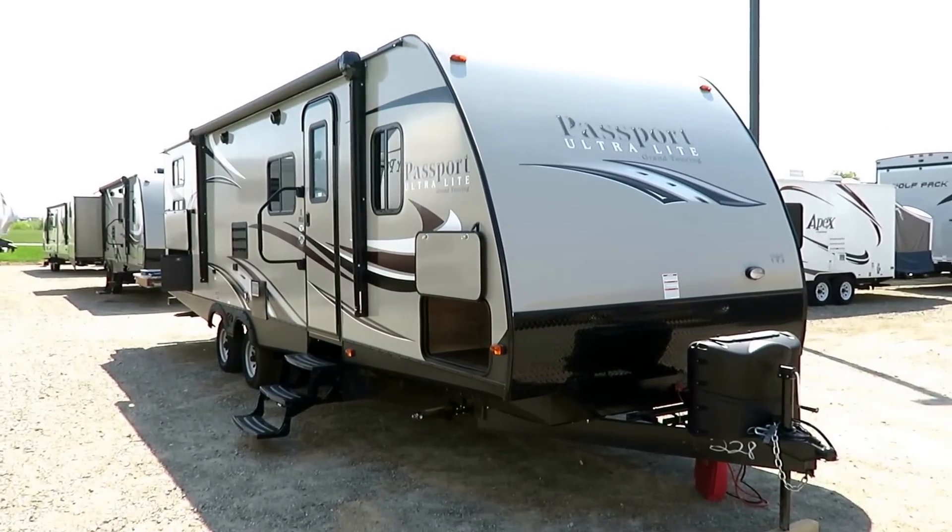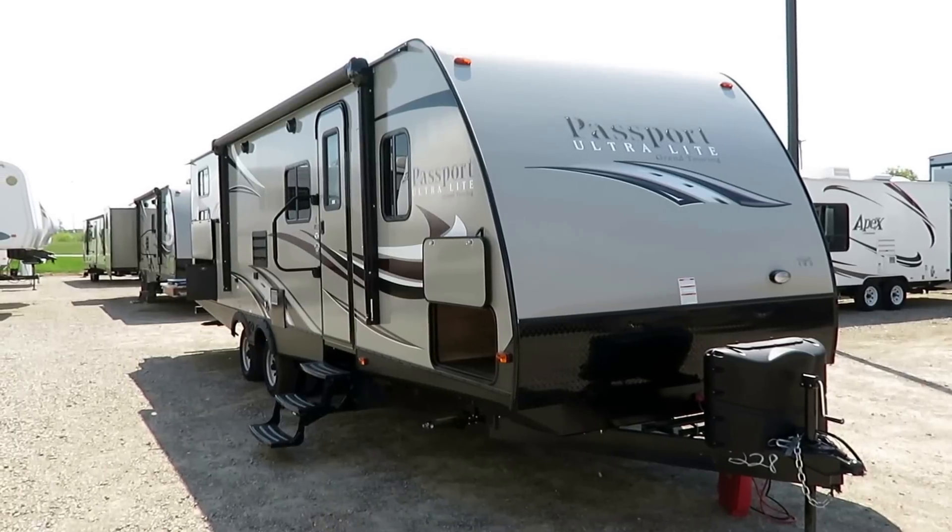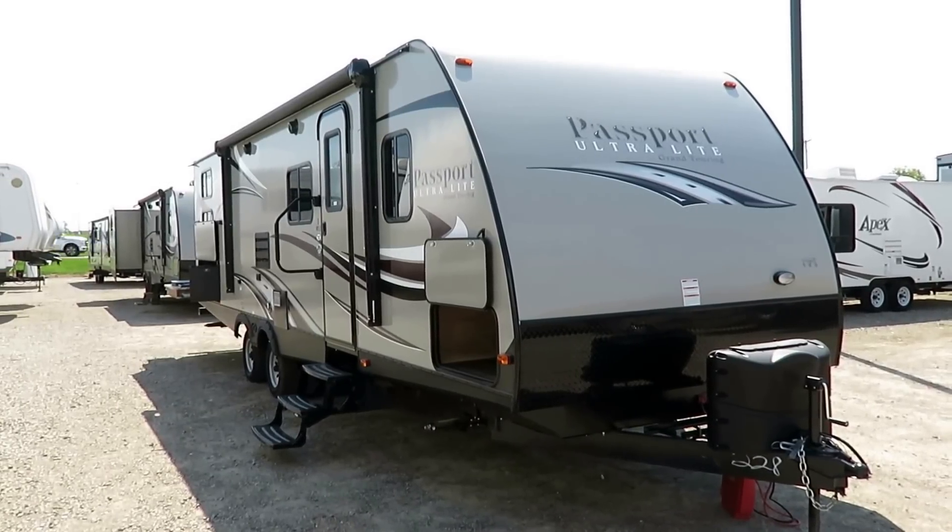Hey, Andrew Haichu, this one's for you, buddy. I know it's one of your favorites. For everybody else, this is a Passport 2920 bunkhouse here at Haylett RV of Coldwater, Michigan.